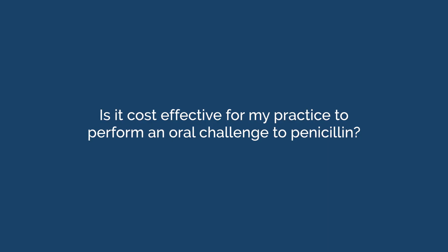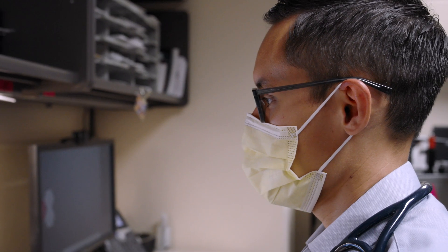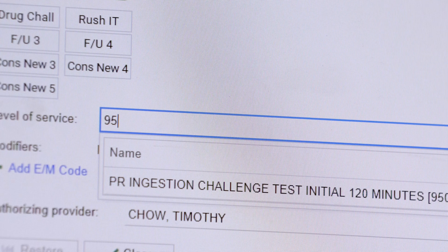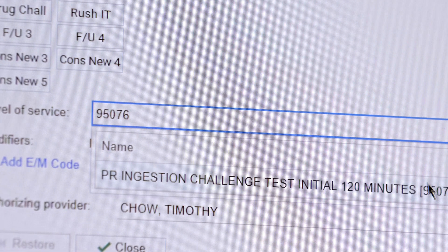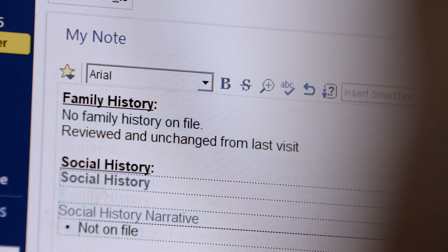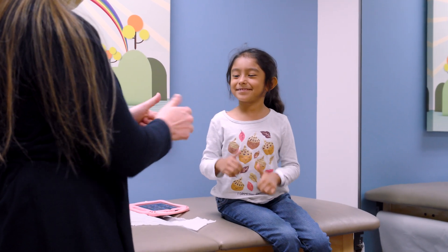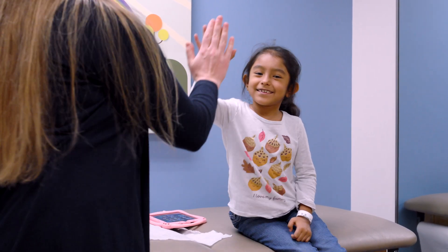Is it cost effective for my practice to perform an oral challenge to penicillin? The RVUs for the oral challenge CPT code 95076 is greater than the total RVUs from both 90460 and 90461 received from a set of infant vaccinations.